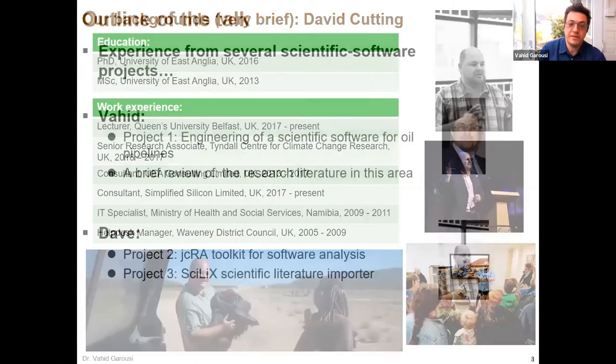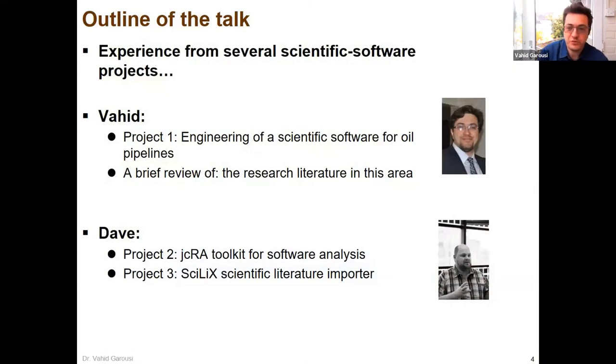Many thanks, Dave. We'll try to give the presentation for about 35 to 40 minutes. Please interrupt us in the middle — it would be nice to make this more interactive. I'll talk about one of the projects I was involved in, and then Dave has two projects. I'll also give a very brief overview of the research literature — we did a systematic mapping study, like a systematic literature review in this area.